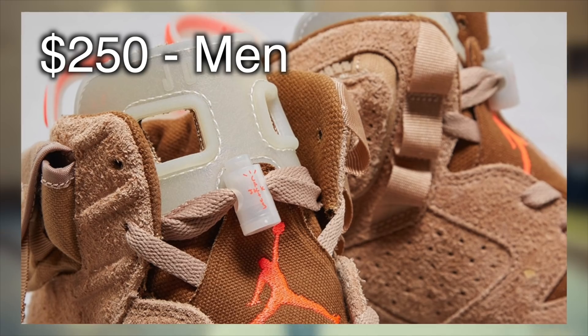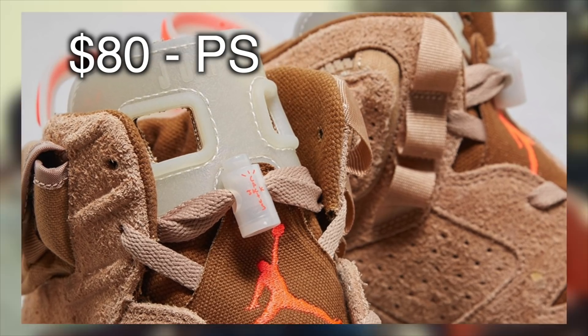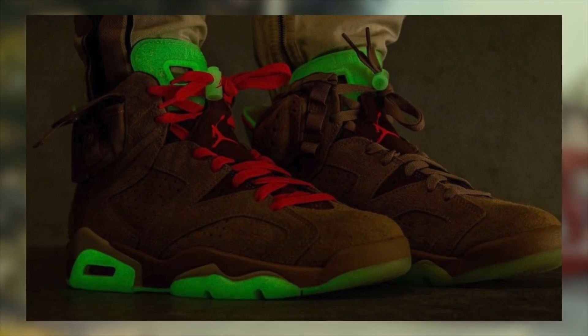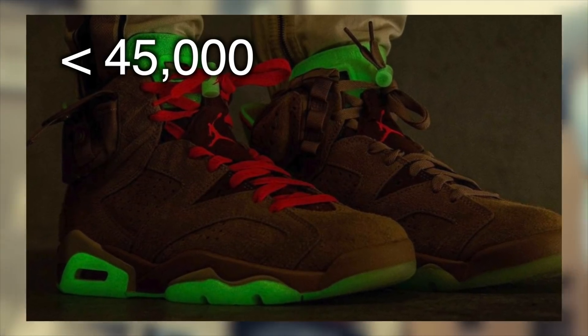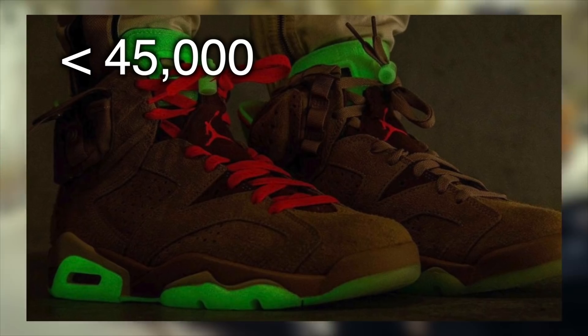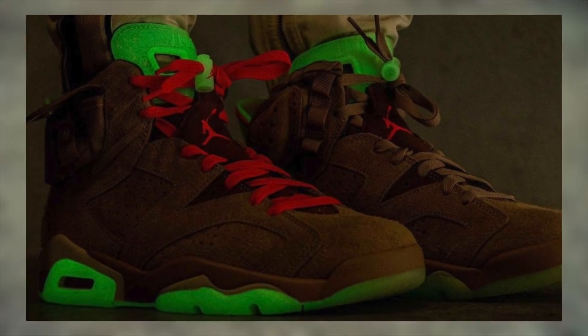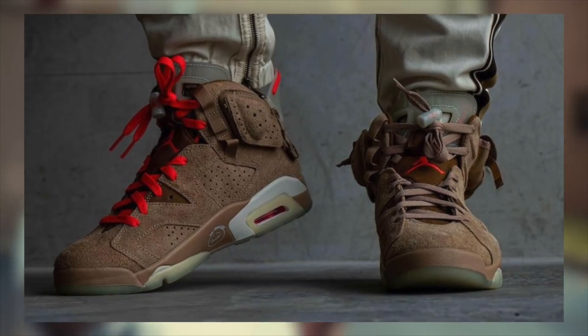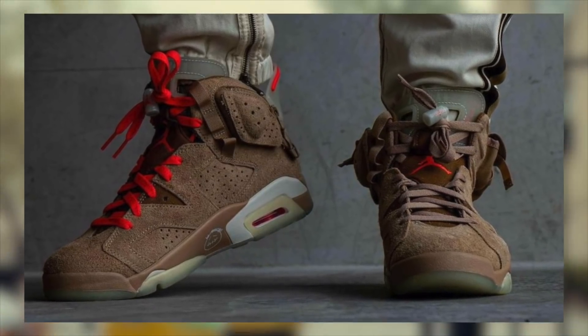Retail is $250 for men's sizes, $160 for grade school, $80 for preschool, and $60 for toddler. The total worldwide stock on these is under 45,000 pairs, which honestly isn't terrible considering many limited dunks we've seen recently are less than half of that. Still, really low stock in general — they unfortunately won't be an easy cop by any means.